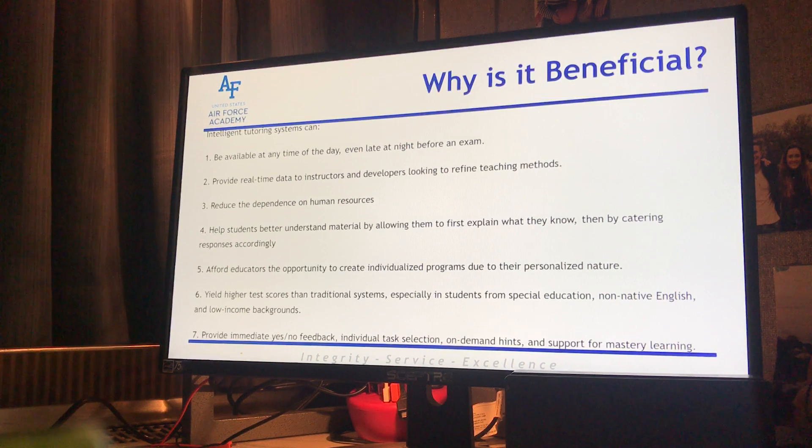So going into why ITS is beneficial: number one, intelligent tutoring systems can be available at any time of the day — late at night before an exam, early in the morning when you can't sleep. Number two, they provide real-time data to instructors and developers looking into refined teaching methods. But that goes back to those quick hints and visual cues which kind of spoon-feed the answer — is it really teaching you the subject or just teaching you how to get to the right answer?